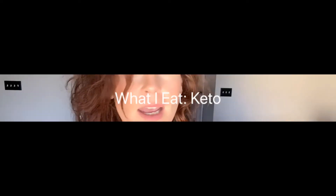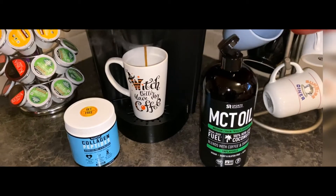Hey guys, welcome back to my channel — it's your girl Rachel. I'm doing another what I eat in a day on keto video, so if y'all are interested in what I eat in a day, keep watching.